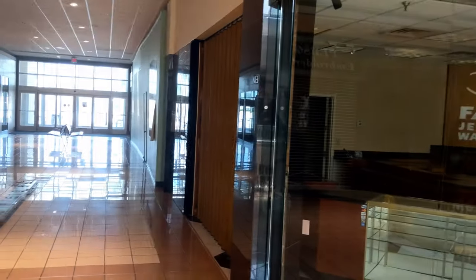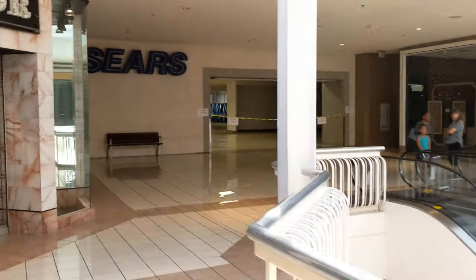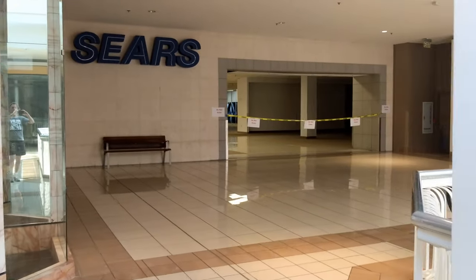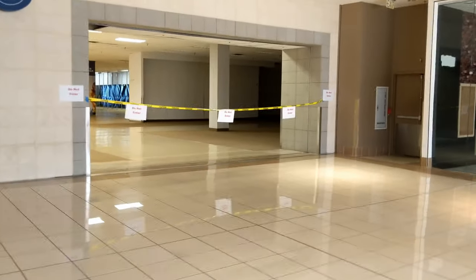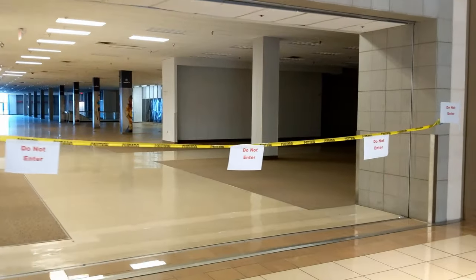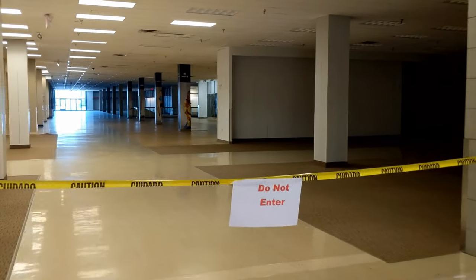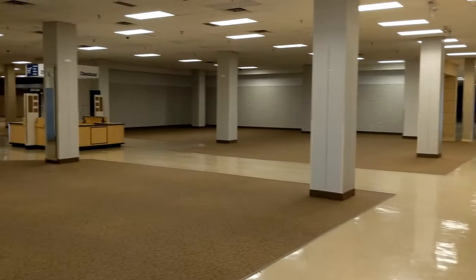This is one of the main entrances — they used to have the arcade back here when you first came in, and then it stayed for a while and then it went out. Here's the Sears from the other direction, like inside. They are open today and this is it — the last day they're going to be open. Looks like a lot of people are coming here just to say their goodbyes.